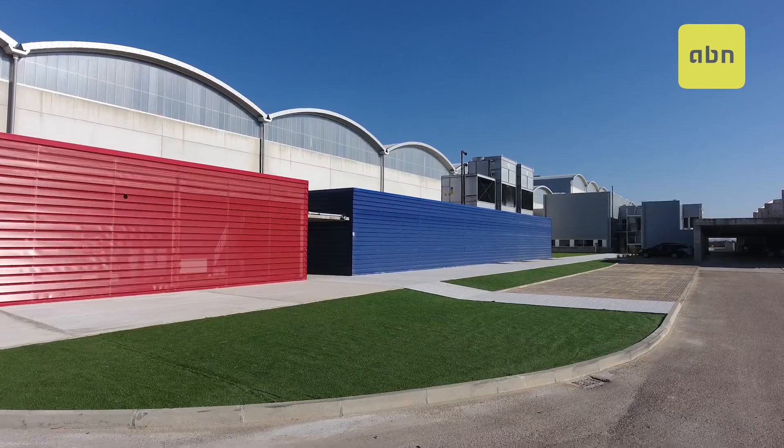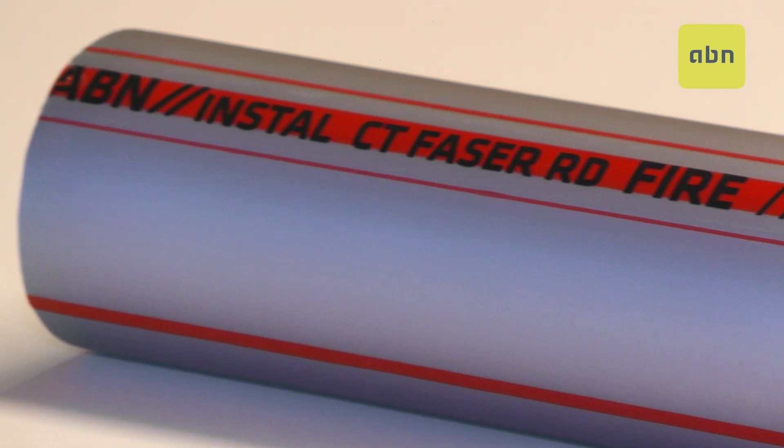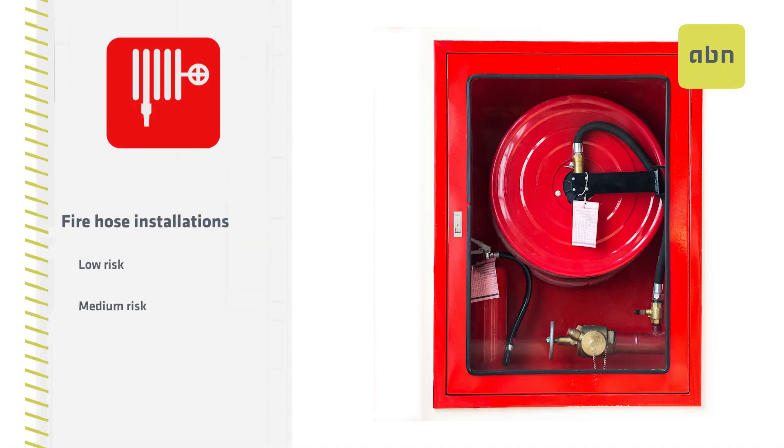At ABN, we are committed to safety. That's why we have developed the ABN Install CT Phaser RD Fire System — a product for firehose installations with low risk and medium risk.